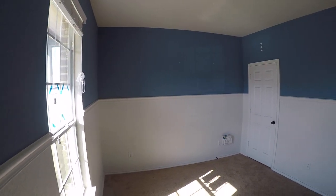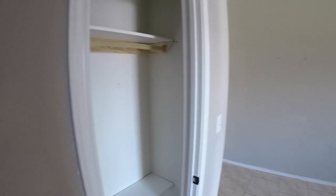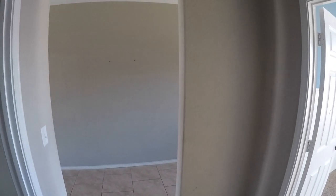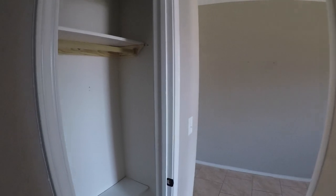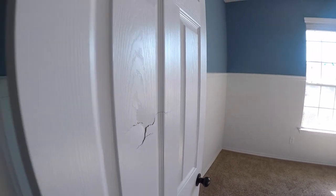Bedroom one just needs a little bit of touch-up painting on the walls. Another nice feature is a full bathroom here — a shower and tub combo with a single vanity. It's nice if you have a mother-in-law or an elderly person that doesn't want to go upstairs, since they have their own full bedroom and full bath downstairs. There's a little coat closet here — missing the door, but easy to fix. The door into this bedroom does have a little crack in it, so you'll want to replace a few doors.